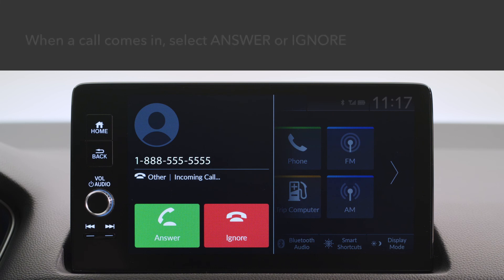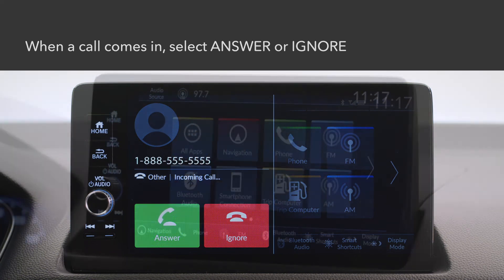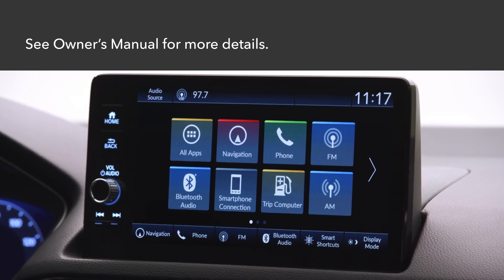When there's an incoming call, an audible alert sounds and the incoming call screen appears. You can either answer or ignore the call by touching the appropriate icon. See your vehicle's owner's manual for even more details.